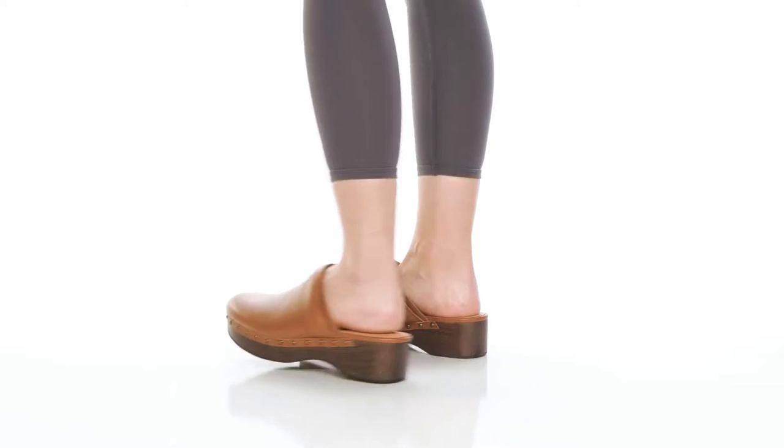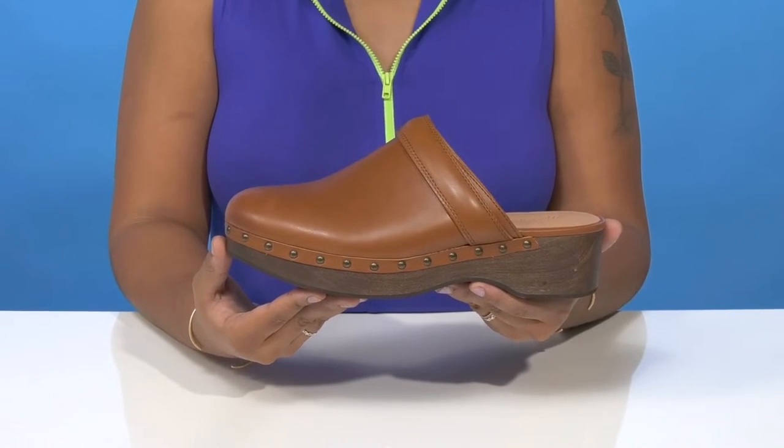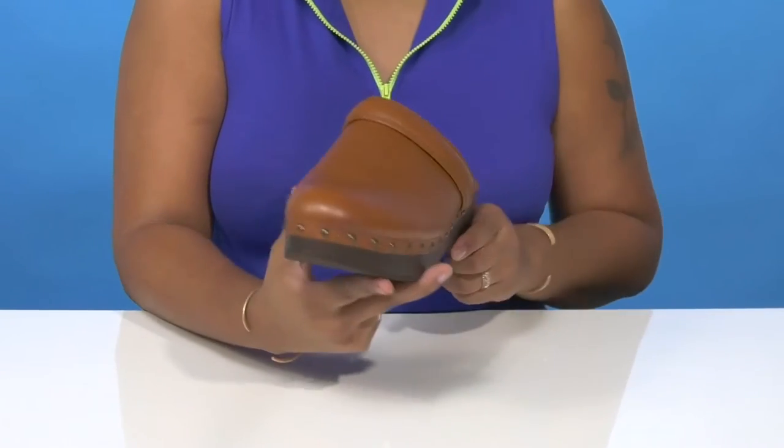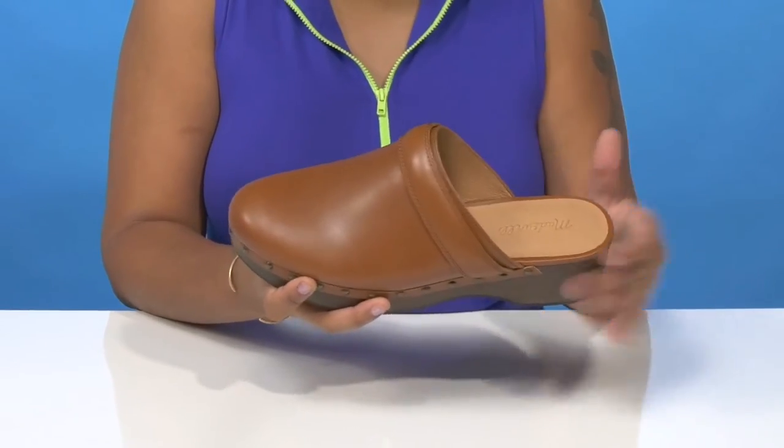Give yourself a very nice, classy style when you rock the Torrance Clog by Madewell. You'll absolutely adore this leather upper that gives you a very monochromatic silhouette and also has this beautiful leather strap, giving you the perfect look.